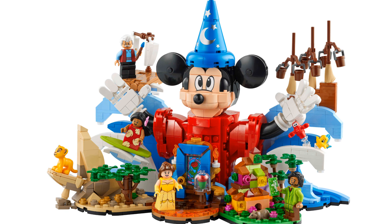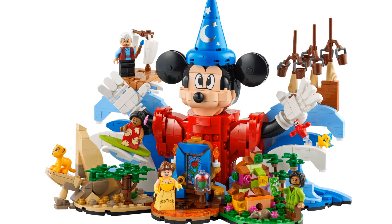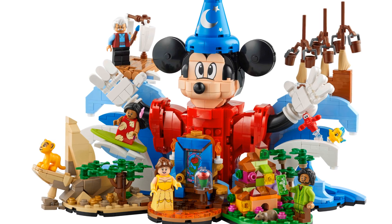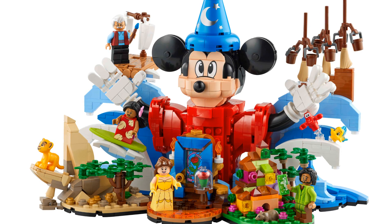There are four minifigures in the set plus figures of Simba from The Lion King and Sebastian and Flounder from The Little Mermaid. The four minifigures are Belle from Beauty and the Beast, Geppetto from Pinocchio, Lilo from Lilo and Stitch, and Bruno from Encanto. This is the first time we're seeing all of these characters in minifigure form.